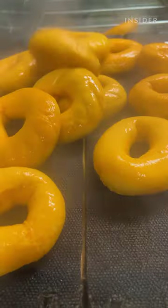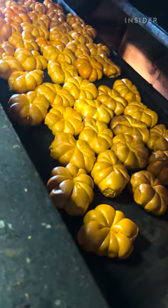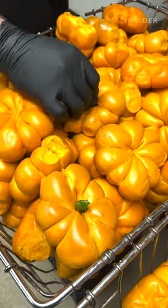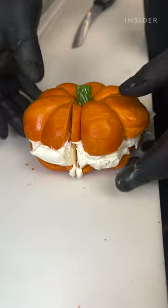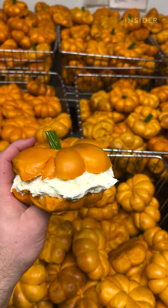And then we have a magic oven where we pop them in as regular bagels, and believe it or not, they come out as pumpkin bagels. And we get to top them off with a little green Twizzler. The best cream cheeses that go on the pumpkin bagels would be our Monster Mash cream cheese or our pumpkin cream cheese.